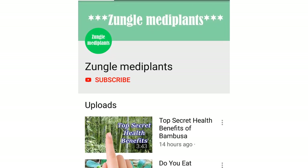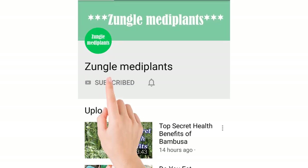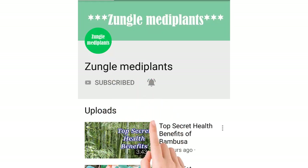For latest videos, don't forget to subscribe to our channel and hit the bell icon, so you won't miss any of our videos.